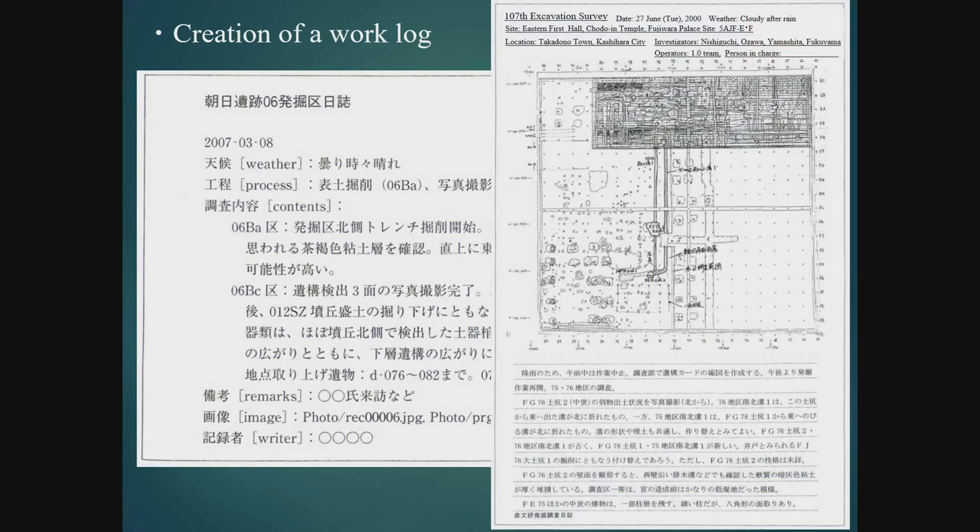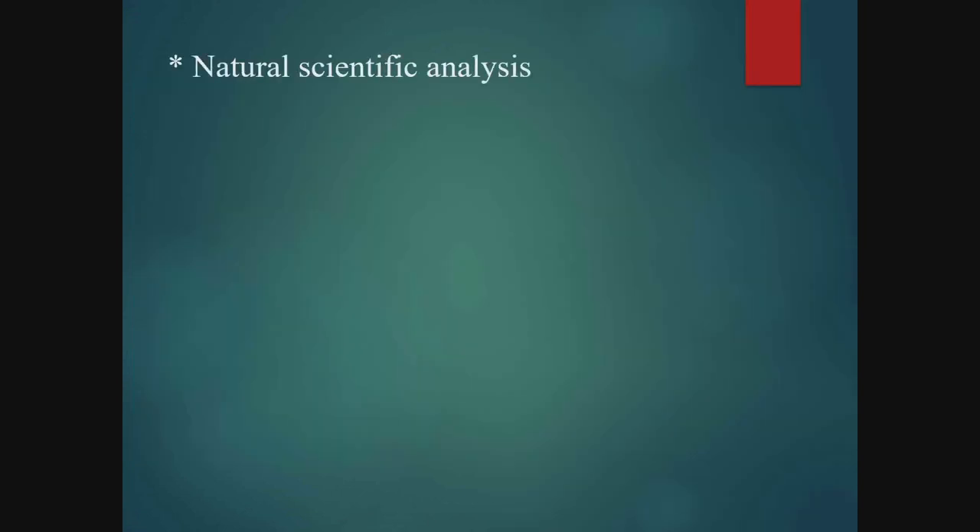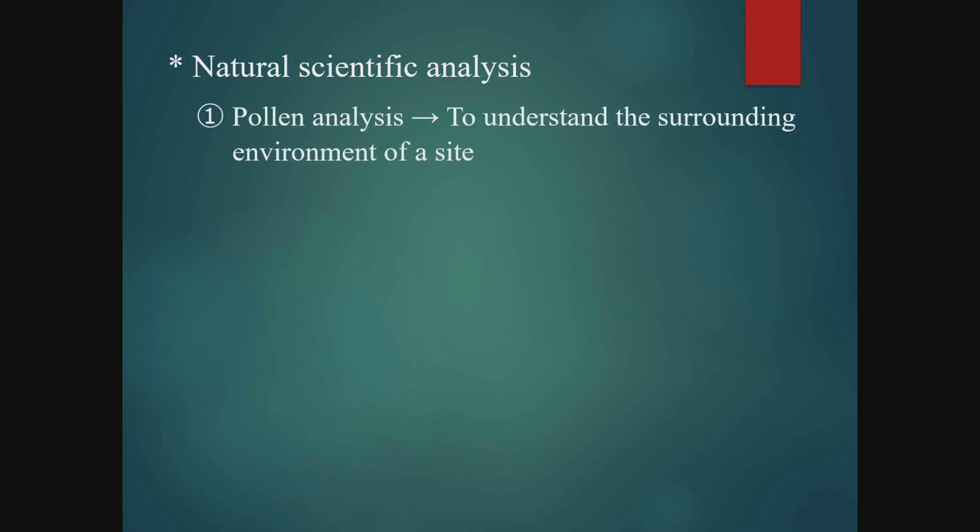Since written descriptions in many cases cannot express everything, attaching sketches inscribed with comments is a good idea. Finally, let me briefly introduce methods of analysis in the natural sciences that provide important clues to deepen our understanding of archaeological science. First, pollen analysis: by extracting and analysing pollen contained in buried soil, it is possible to learn about the environment in the environs of a site. For example, if large amounts of rice or wheat pollen are detected at a site, it suggests that such grains were grown in the surrounding area.